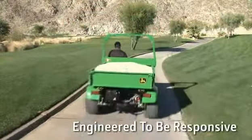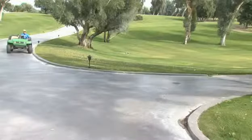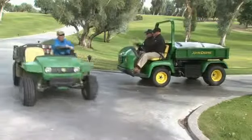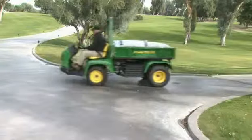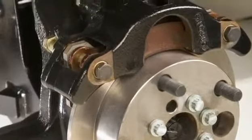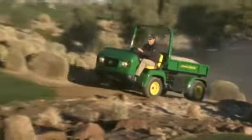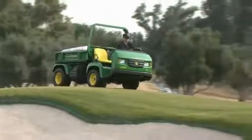Acceleration is quick and responsive, thanks to the drive-by-wire accelerator. The new hydraulic disc brakes provide excellent stopping power, even with a full load. The special heavy-duty brake pads are surprisingly quiet, too. All in all, when it comes to performance, the ProGator reaches a whole new level.